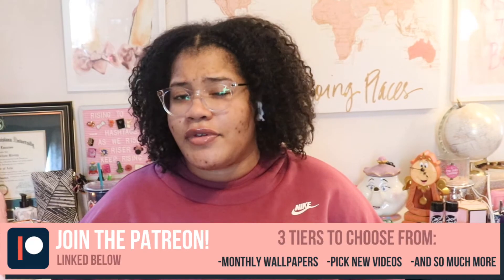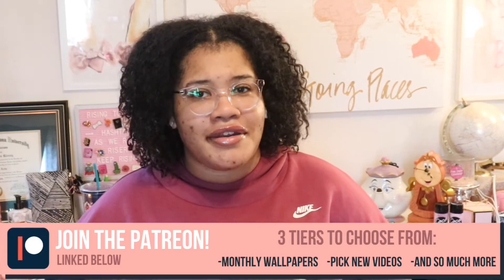Stop being fake and click like — it's free, I promise. And click the bell so that you can be notified every time I upload a new video. Sometimes YouTube likes to hide my videos if you don't also click the bell, so make sure you do that as well.